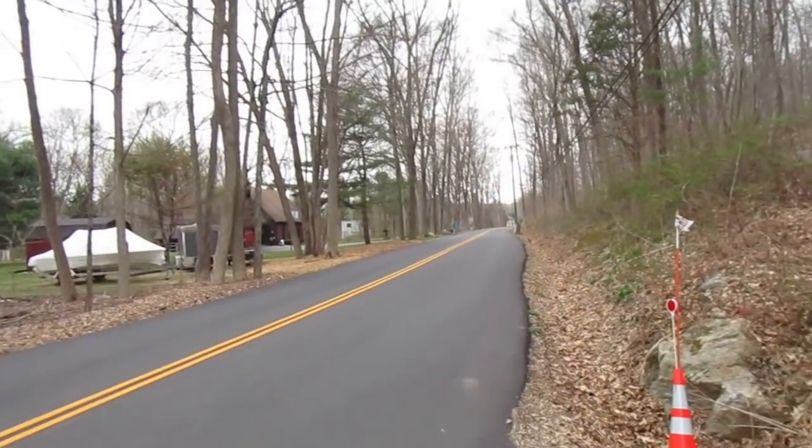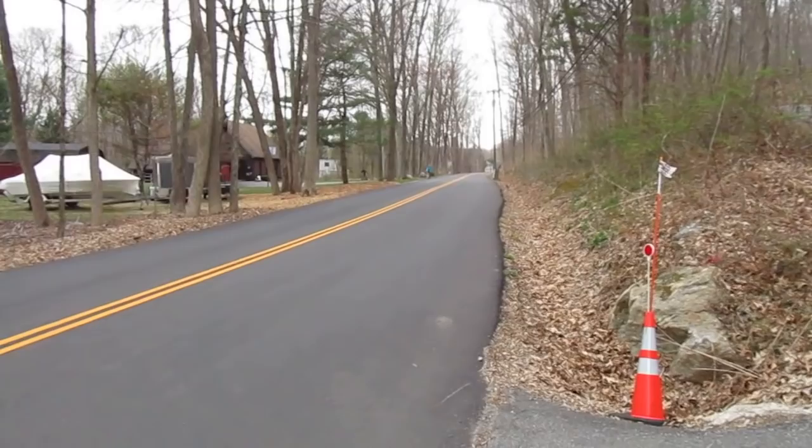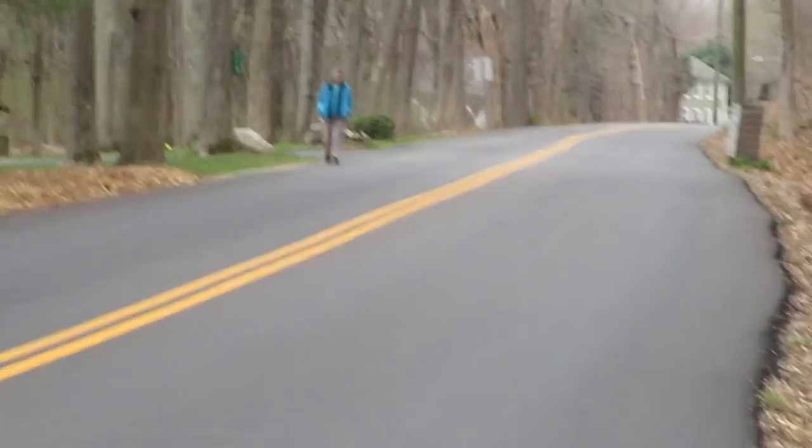And there's my wife coming. It is April 12th. We make this walk almost every day.